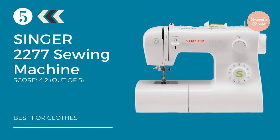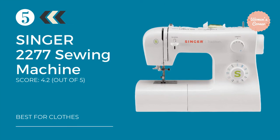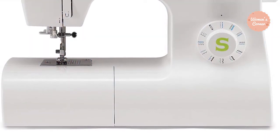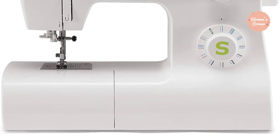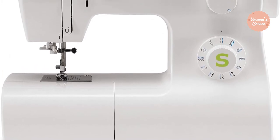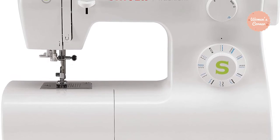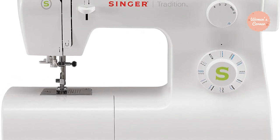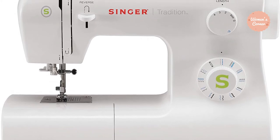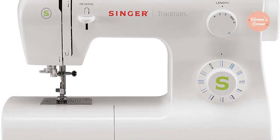So let's get started with the video. At number 5: the Singer Tradition 2277 Machine. The Tradition 2277 is a lightweight, basic sewing machine that can be used with a variety of different jobs and comes with a broad range of features that make it one of the top choices on the market. With an automatic needle threader and easy stitch selection, you can navigate through the uses and functions of this sewing machine, whether you are a beginner sewer or an expert.